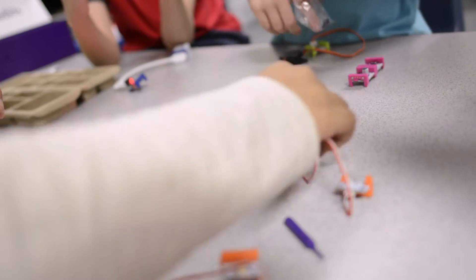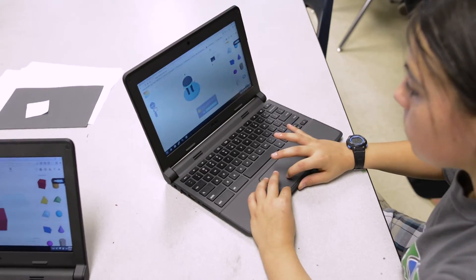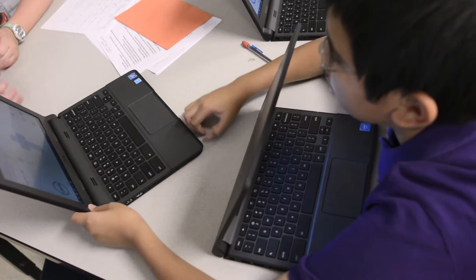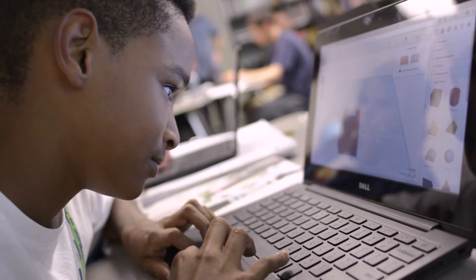Makerspaces in the district also utilize something called the design thinking process. Design thinking is a method for practical, creative resolution of problems and the creation of solutions. It's a structure or framework that allows students to collaborate and think critically. What's great about it is it doesn't wrap students into a box — it doesn't tell them what to think or how to think. It really nurtures creativity and divergent problem solving so they can go forth with a maker mindset and create and solve.